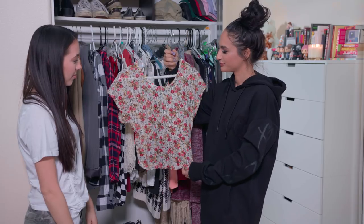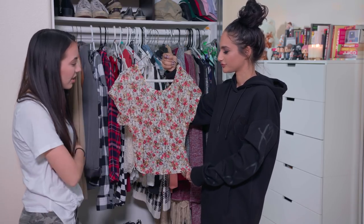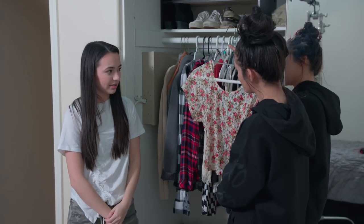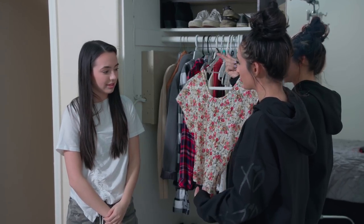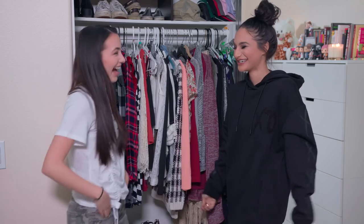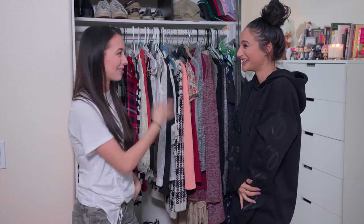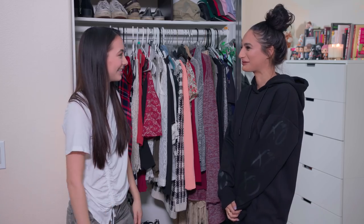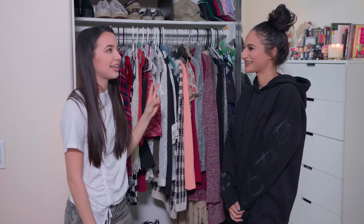Look at this little floral situation — this one's really cool, it's backless, so flowy and cute. What do you pair it with? It depends — if I want to make it nice I'll put a skirt with it, like a white skirt. I feel like it would be really cute with high-waist jean shorts for each day, tucking it in.